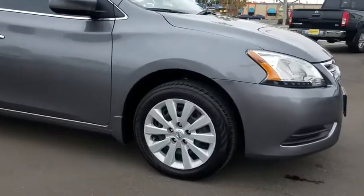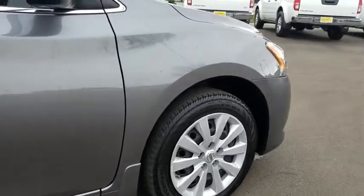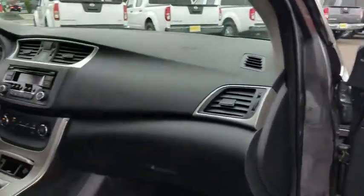Here are some of this vehicle's great options: stability control, traction control, anti-lock braking system, steering wheel audio controls, keyless entry, Bluetooth, adjustable steering wheel, power steering, cruise control, rear defrost.